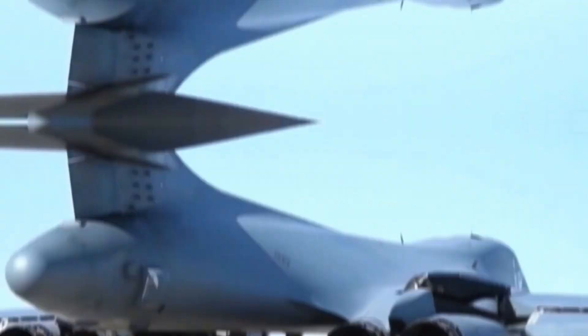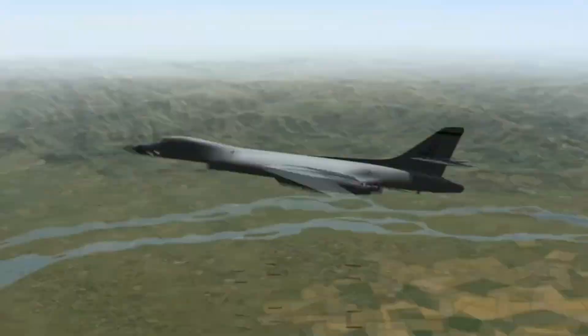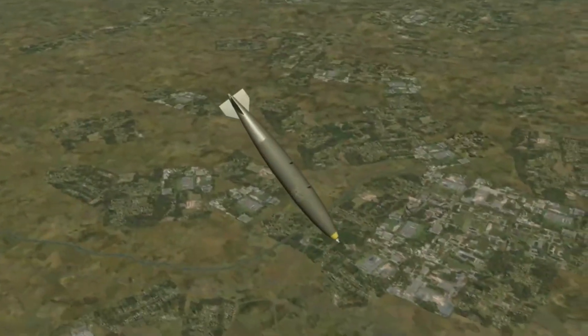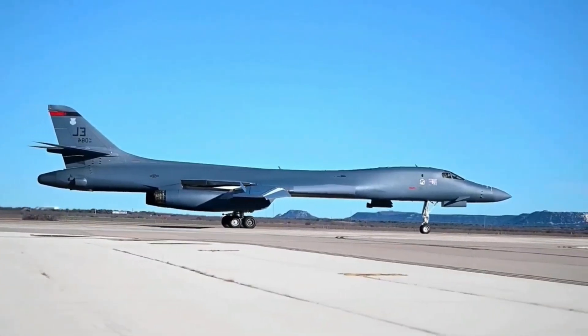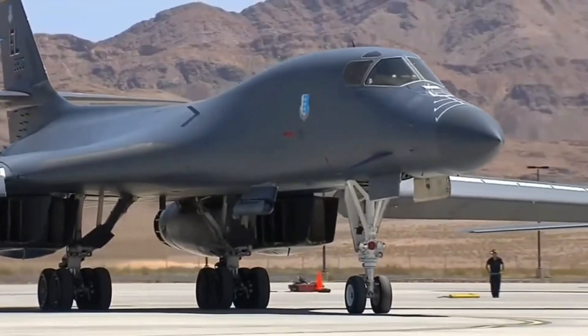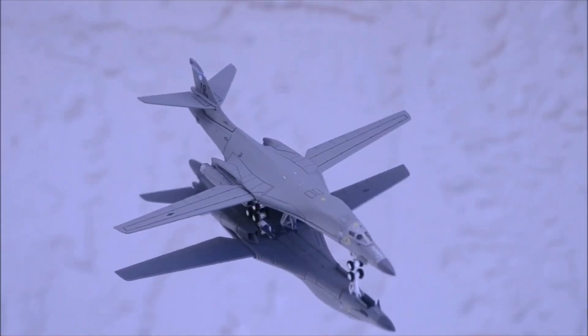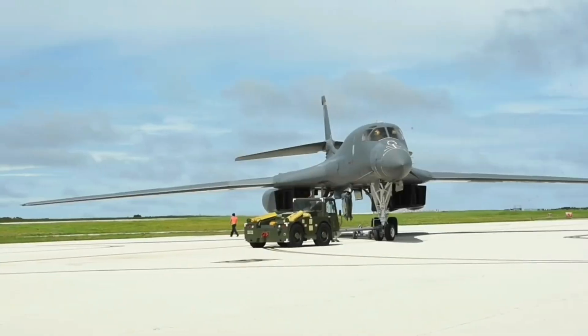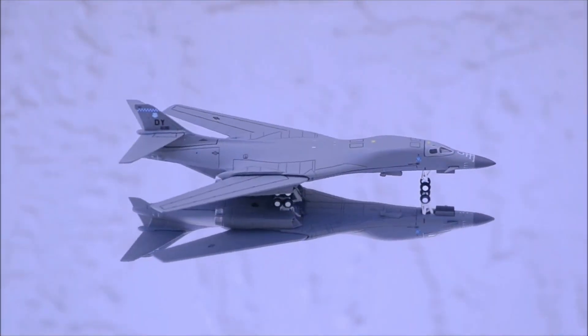Picture a bomber so powerful and versatile that it could soar at supersonic speeds, carry an incredible payload, and execute precision strikes in the most dangerous environments. This was the B-1 Lancer, America's strategic weapon that redefined the role of bombers in modern warfare. Born during the Cold War, the B-1 was designed to counter evolving global threats and deliver unmatched firepower when it mattered most.